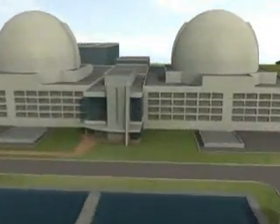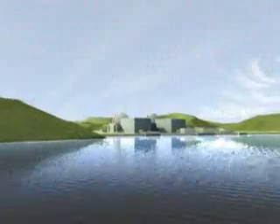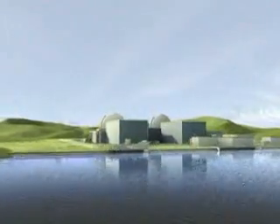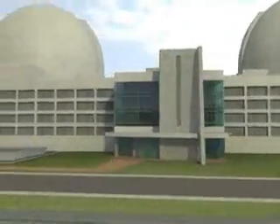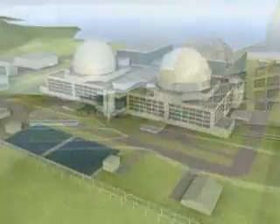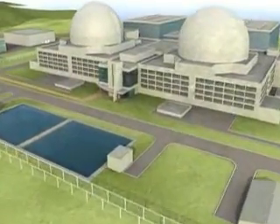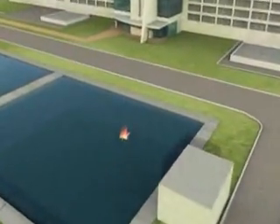AECL is ready to deliver the ACR1000. Its focus on constructability, operability and maintainability will ensure a high degree of plant performance and optimized economics. And with AECL's successful project track record, customers can be certain that the ACR1000 will meet their needs well into the future.